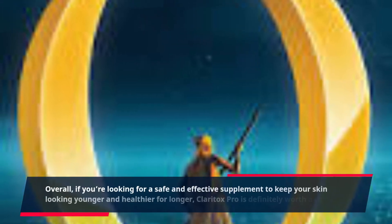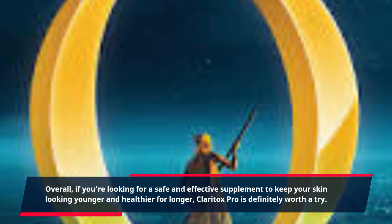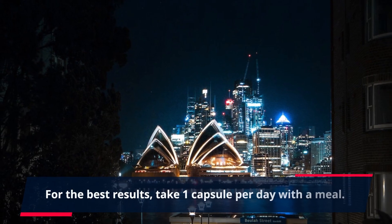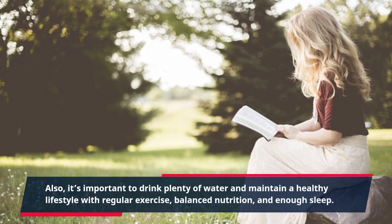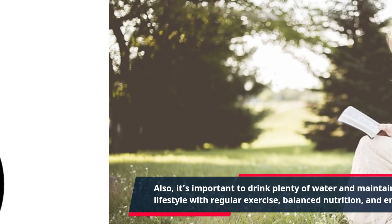Overall, if you're looking for a safe and effective supplement to keep your skin looking younger and healthier for longer, Claritox Pro is definitely worth a try. For the best results, take one capsule per day with a meal. Also, it's important to drink plenty of water and maintain a healthy lifestyle with regular exercise, balanced nutrition, and enough sleep.